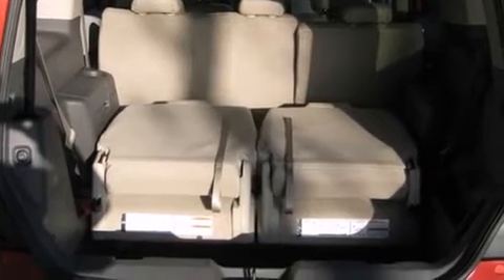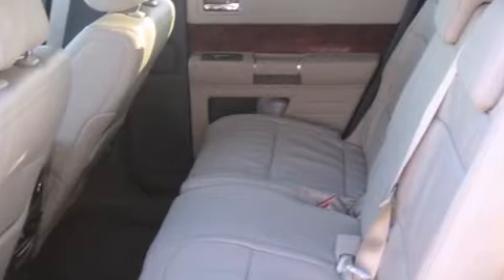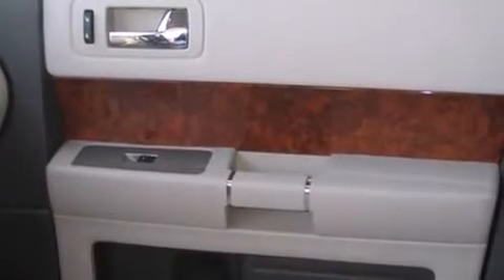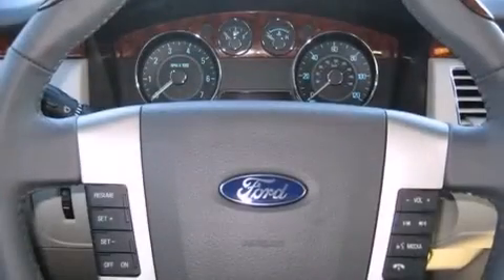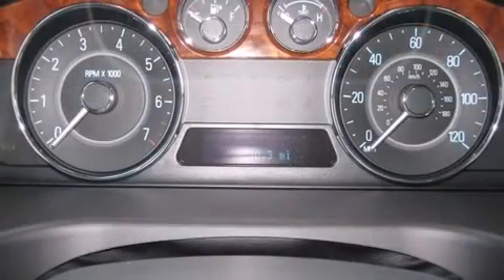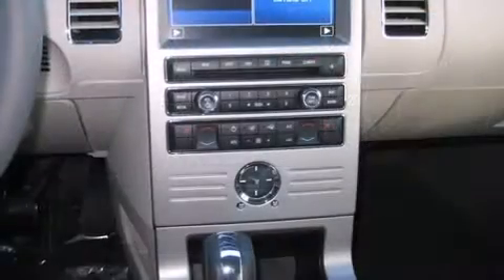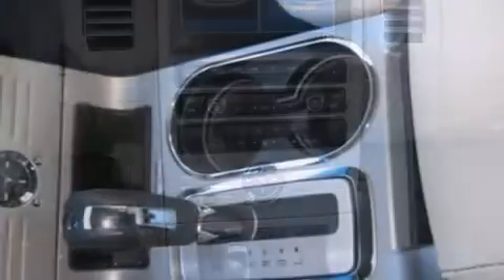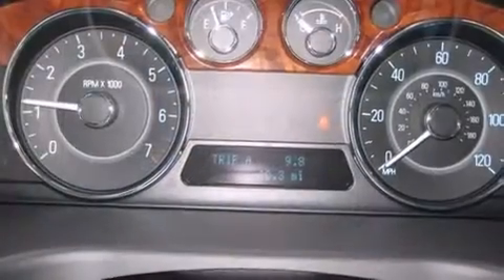High-intensity discharge headlights illuminate your path for maximum visibility. A premium sound system drives 12 speakers, providing you and your passengers a sensational audio experience. Ford ensures passenger safety with dual front impact airbags with occupant sensing, traction control, brake assist, a panic alarm, and four-wheel disc brakes with ABS.